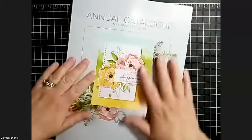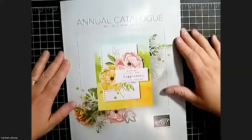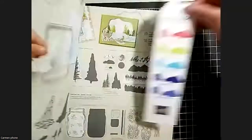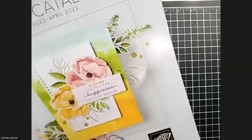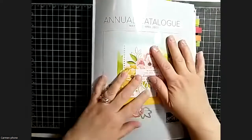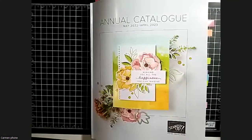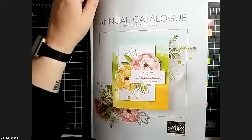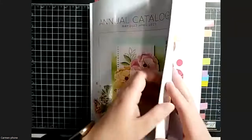So new annual catalog - everybody has one, it's exciting. For those I gave catalogs to, we got one of these little ink color bookmarks to show everybody what the ink colors look like. I'm going to grab the one that's all marked up with sticky notes - it looks like this. It's nice to have a working copy and then a nice copy. This is my stuffed-to-the-brim annual catalog.